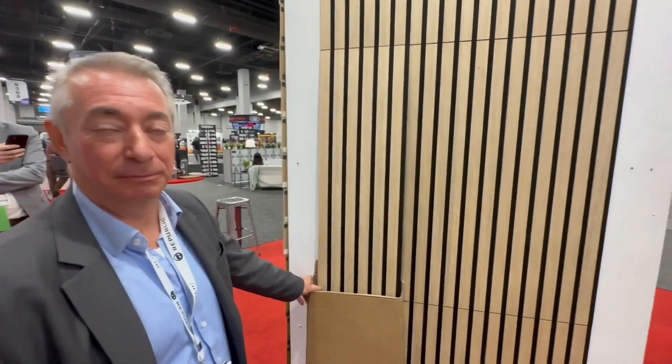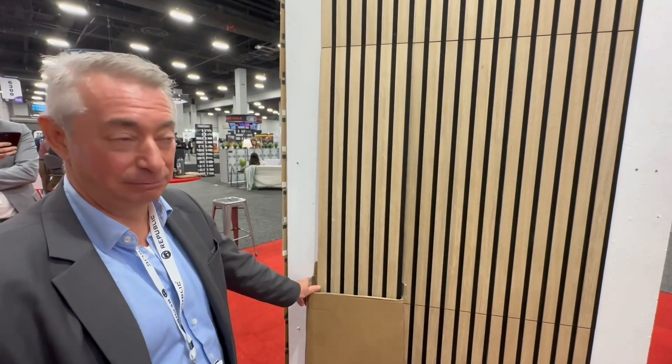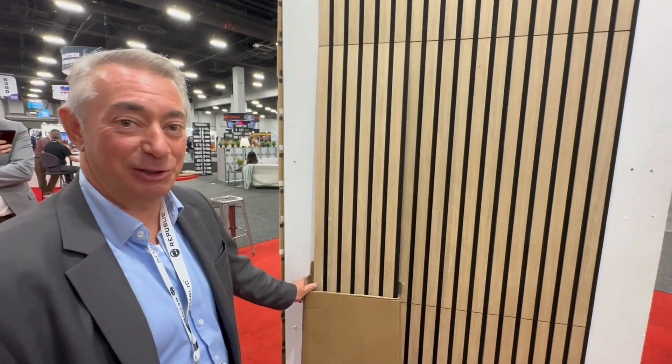Easy to ship, easy to install — Acoustic Foldable, that's the product for you.